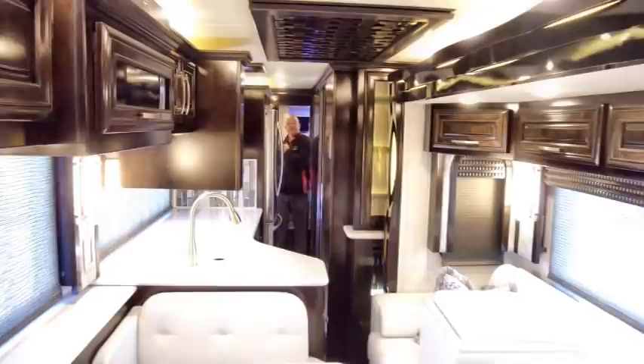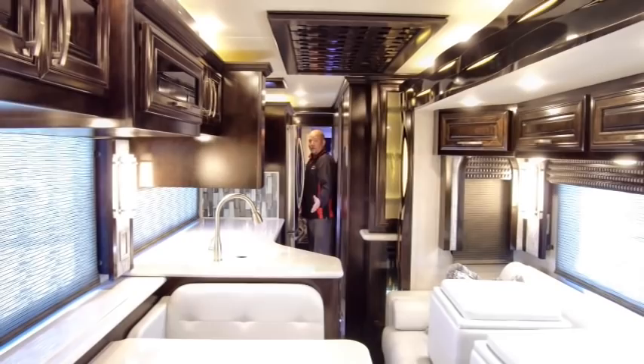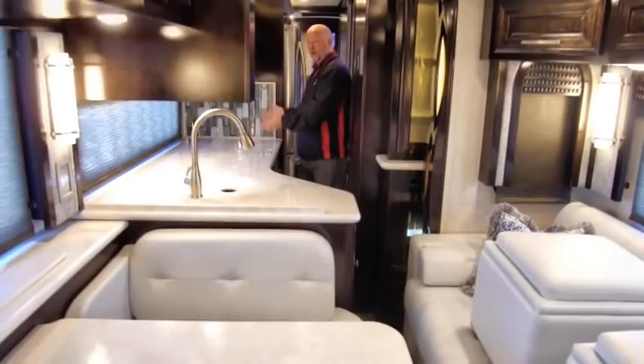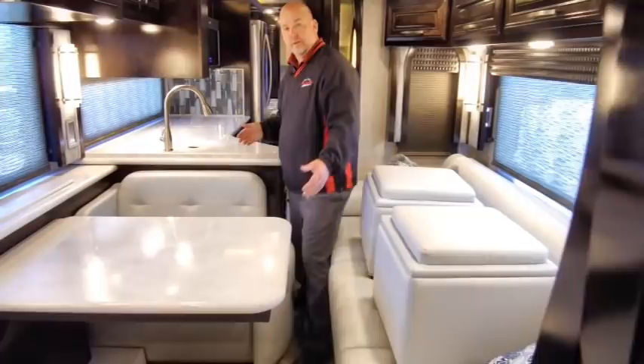I think that covers most features on the inside of this coach — absolutely gorgeous. We're going to show you with the slides in, then we'll show you the outside. Standing in the bedroom with slides in, I can lay down on the entire king size bed. Coming forward, it's snug but I'm not a small guy and my belly didn't rub — able to get through with no problem. I can get into the refrigerator, into the drawer freezer. Coming through to the bathroom with the pocket door is a piece of cake. For a 35-footer with an amazing amount of space when slides are open, you still have a decent walkway with slides closed.